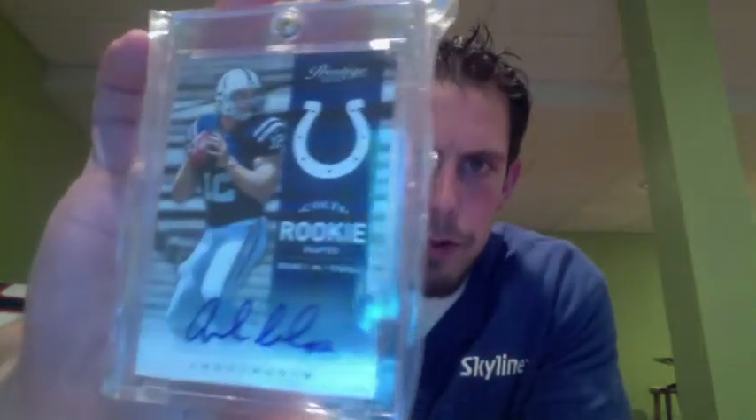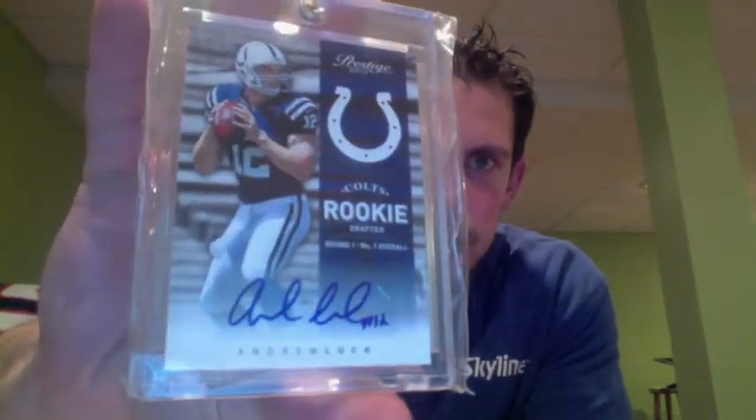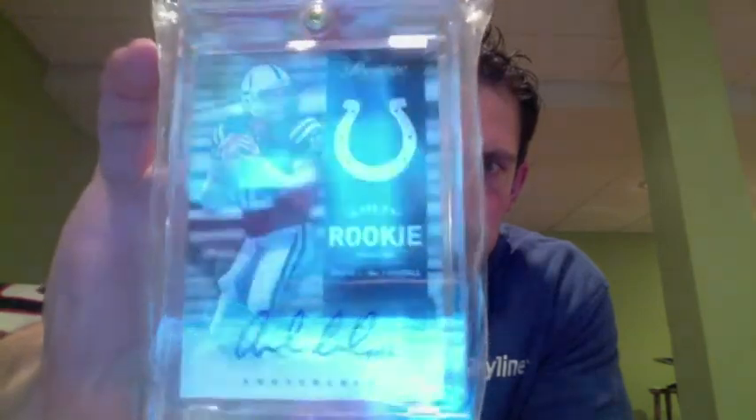Next, I have another Andrew Luck here. This is the base Prestige out of 299. Still a really sharp looking card. I'll show you the number on the back — 299 on the Prestige Luck.